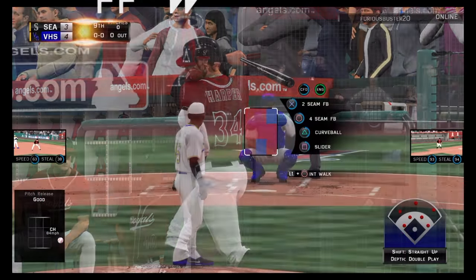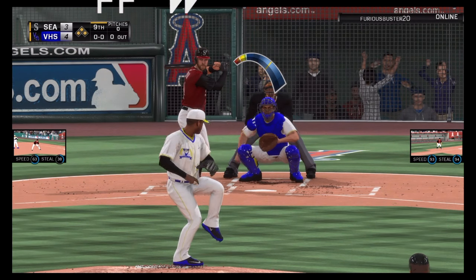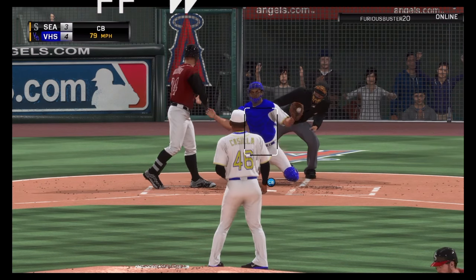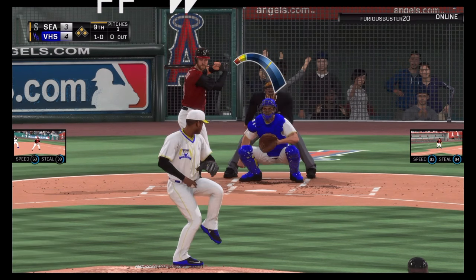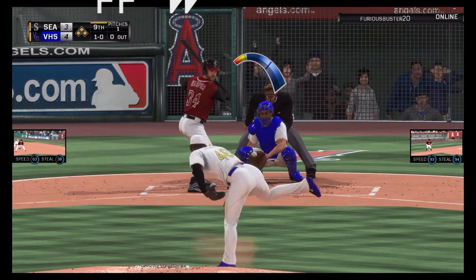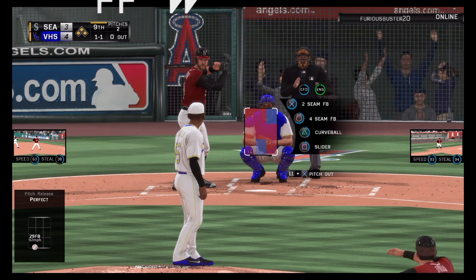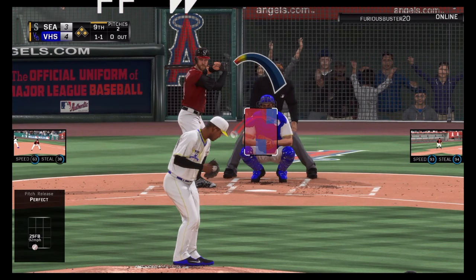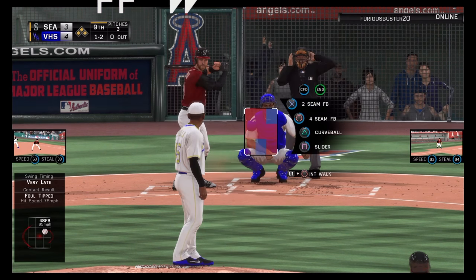Bryce Harper will get a chance to really deliver off the bench here, as he'll pinch hit with the bases loaded and nobody out. A breaking ball in the dirt for a ball. In for a strike, it's one and one. This is the thing that's so impressive about this guy — he'll show you that good breaking ball, but then he'll run that fastball up the ladder at 92-93.